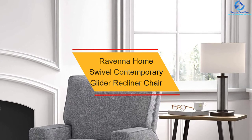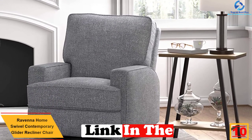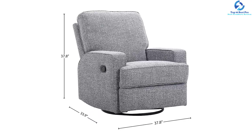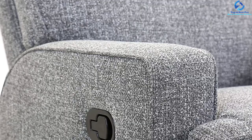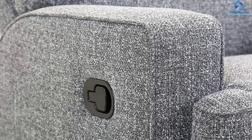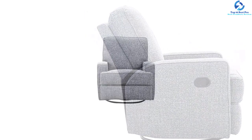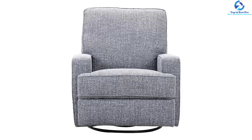Starting at number 10, we have the Ravenna Home Swivel Contemporary Glider Recliner Chair. You can take a nap in this full recliner chair and be comfortable in it. This 37.8 x 33.9 x 37.8 inches product comes with 19.7 inches of seat height and depth. It includes a plywood frame with a sturdy reclining process, backrest cushion, and solid performing seat cushion. It comes with a swiveling glide that will rotate 360 degrees. The user can assemble the product in 15 minutes or less, and it weighs only 92.4 pounds. It includes 1 year of warranty and 30 days of free returns.